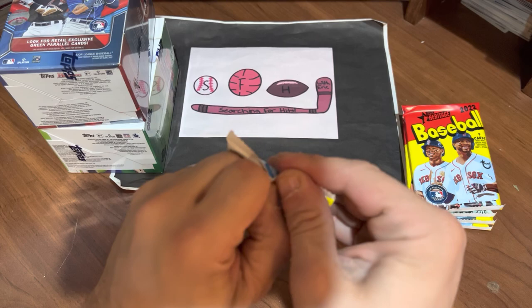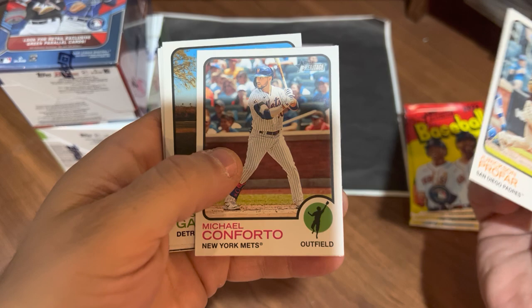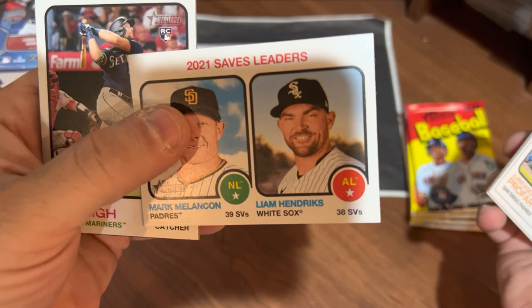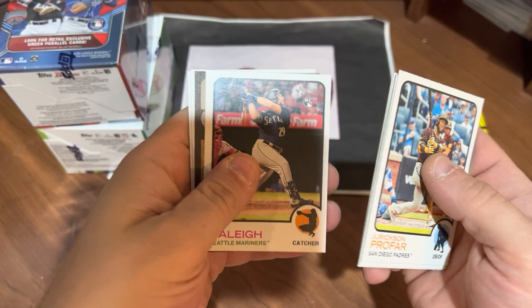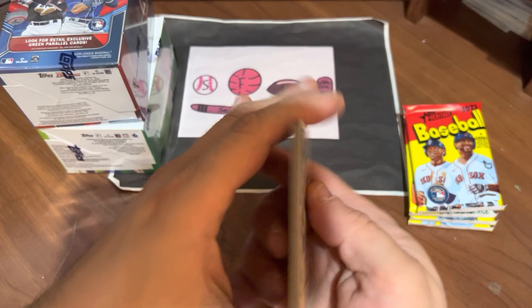Next pack up. We got Jerickson Profar, Michael Conforto — still looking for a job — Bob Bradley, Dustin Garneau. We got Saves Leaders from 2021: Mark Melanson and Liam Hendricks. Cal Raleigh's a good rookie, we'll put that aside. We also have a short print of Travis Shaw. Not as cool, but we'll put it aside because it is a short print. Colton Wong and Tyler O'Neal.